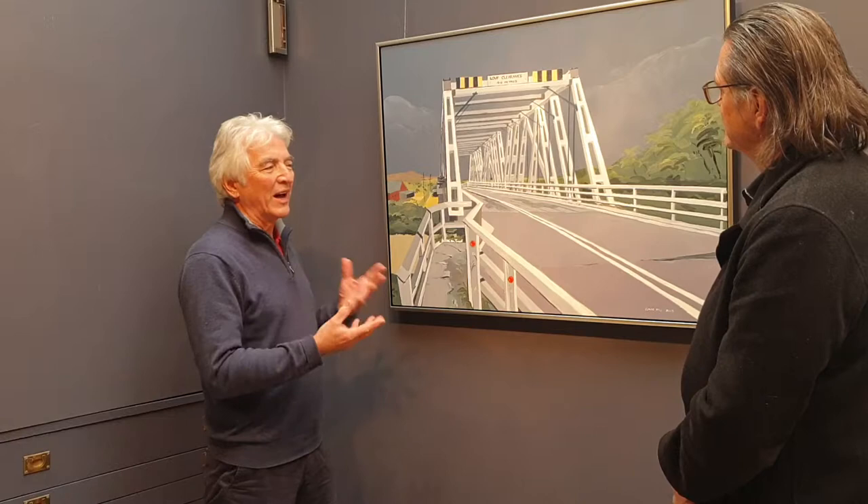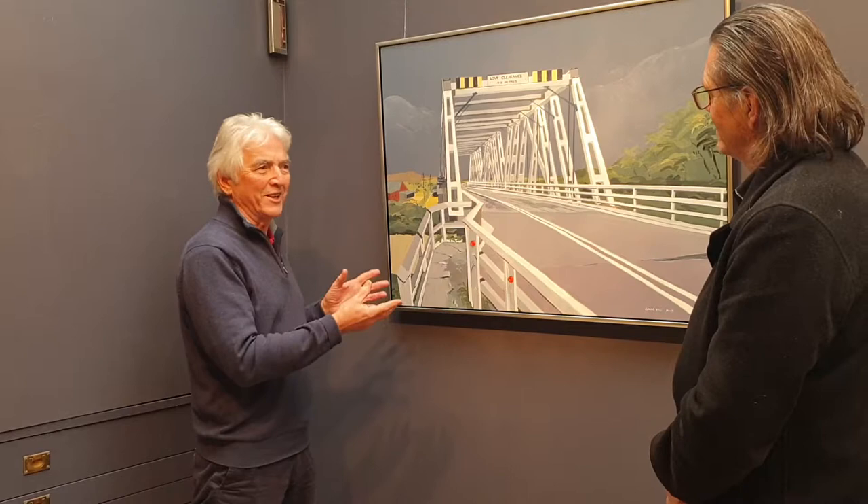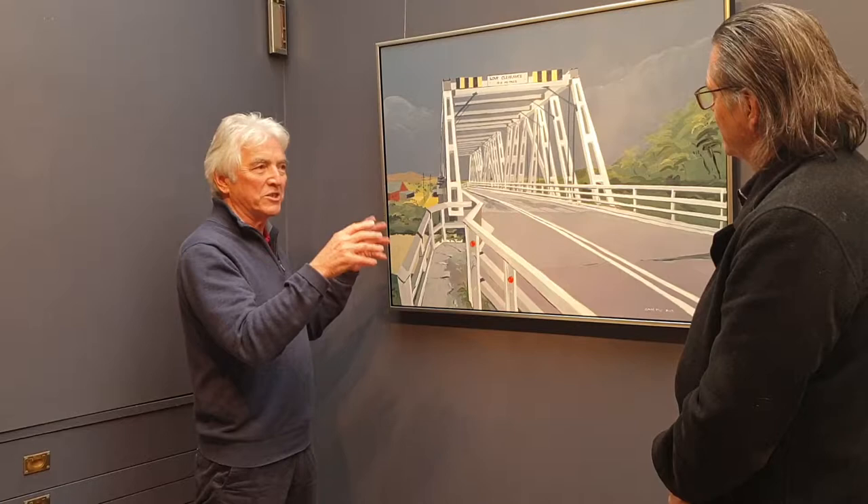What I love about it most, especially coming from my old museum background, is that there's this group of heritage bridges. They've got real historic importance, they're structurally fascinating, they're all similar but they're all quite different. They're governed by the landscape — in this case Morpeth where there's a very high side and a low side — and they vary in size and scale.